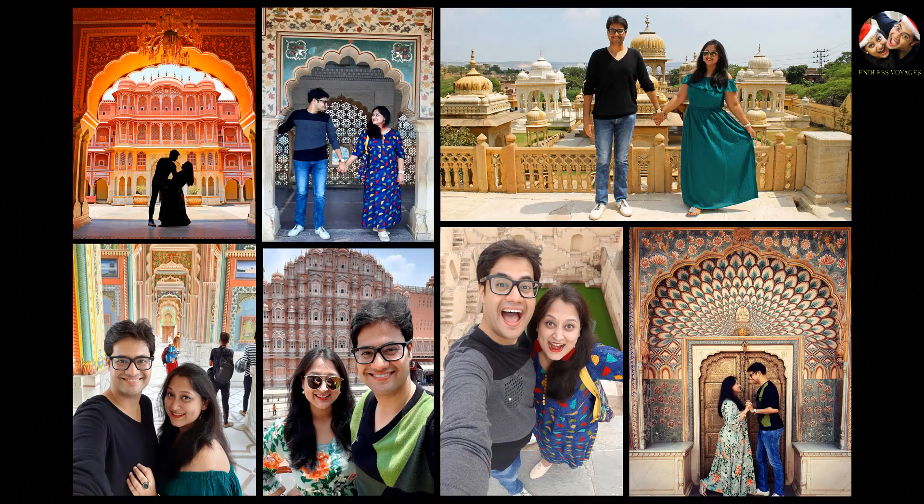With this we come to an end of our lovely weekend trip to Jaipur. Hope you enjoyed our video. Please do like, comment, and share our video. And don't forget to subscribe to our channel Endless Voyages to help us bring you more such amazing travel videos from India and around the world.